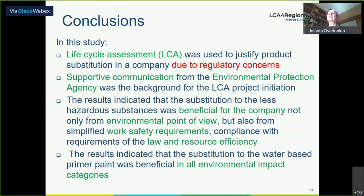In conclusion, life cycle assessment was used to justify product substitution in the company due to regulatory concern. One of the main things was supportive communication from the environmental protection agency. The results indicated that the substitution to less hazardous substances was beneficial for the company — not only from an environmental point of view, but also from simplified work safety requirements and compliance with resource efficiency legislation. The substitution to the water-based primary paint was beneficial in all environmental categories.